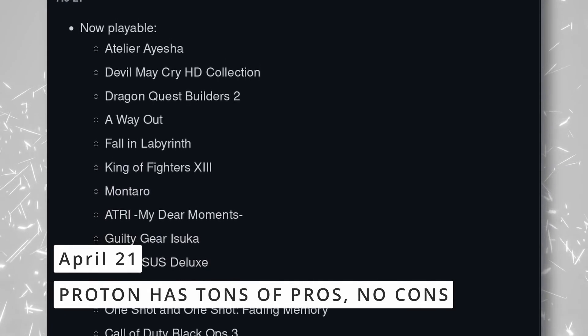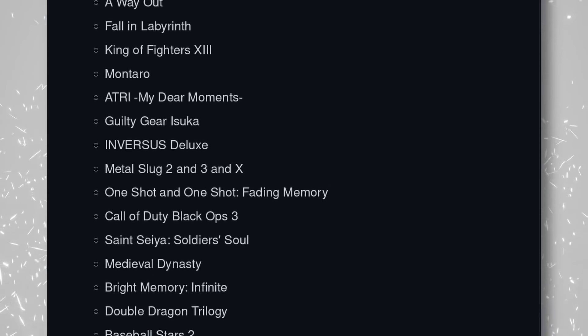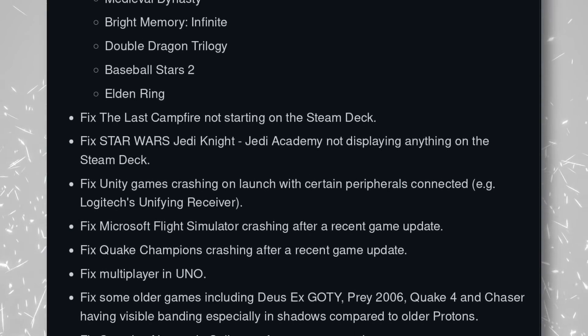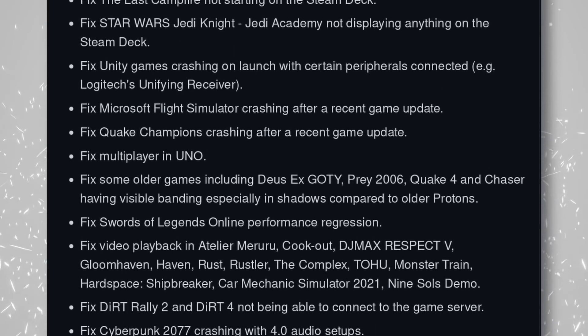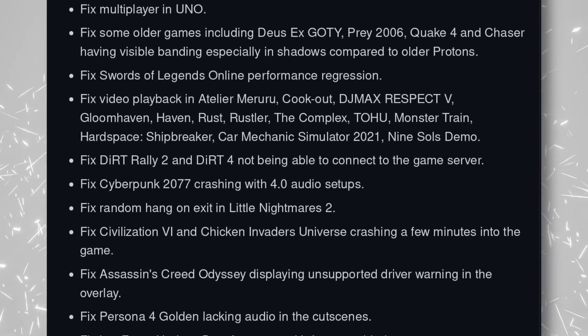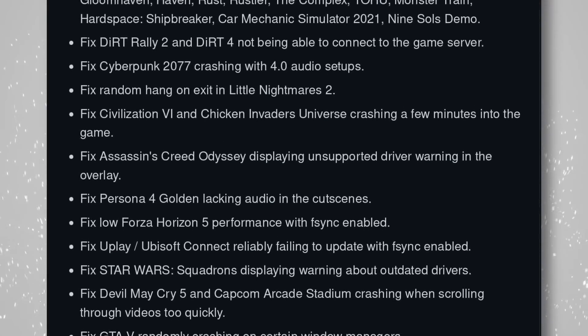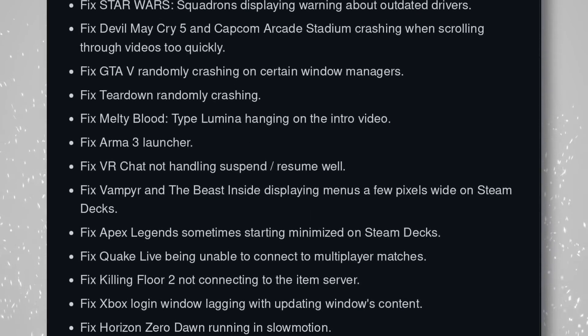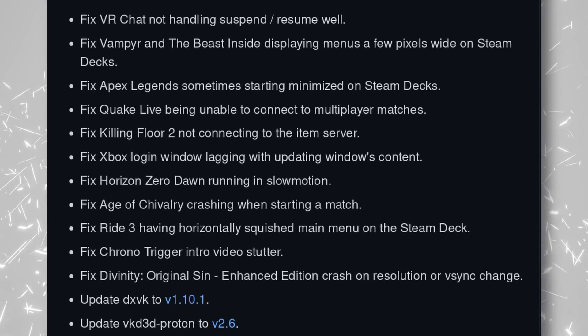Proton also got a new update, version 7.0-2, and it's a big one. A ton of games are now playable with Proton, including Devil May Cry HD Collection, Dragon Quest Builders 2, A Way Out, Call of Duty Black Ops 3, Elden Ring, or Double Dragon Trilogy, amongst others. It also fixes a ton of bugs for games using the Unity engine, and a lot more games should now be able to play video files and cutscenes when using patent-protected video formats. It also updates DXVK, VKD3D Proton, and DXVK Envy API — the implementation of the Nvidia API for DXVK — so every game should perform at its best. You can get that latest release directly from Steam. There is still a long way to go before we're able to play every single Windows game on Linux, but the work that Valve, Wine, and the community have done is astounding. If you had told me two or three years ago that we would be able to play two-thirds of Steam games on Linux, I would have laughed you out of the room.